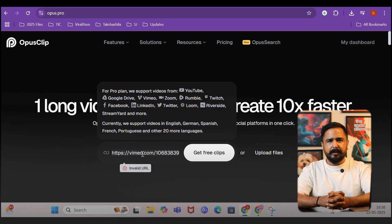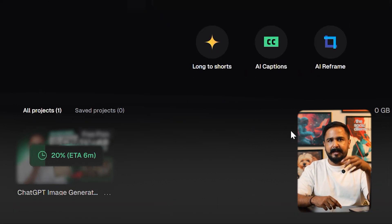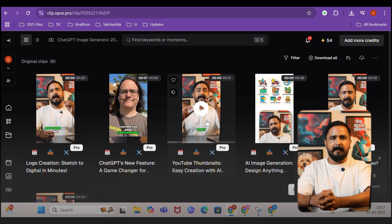Ninth is Opus Pro. Long recordings hide gold nuggets. I uploaded a 30-minute Zoom coaching session to Opus Pro — it scans the audio, finds high-energy moments, adds captions, and exports 10 vertical clips in under 10 minutes. Each clip comes with a suggested headline. All I do is review and post. If you're repurposing podcasts or webinars, this tool feels like having an assistant editor on standby.